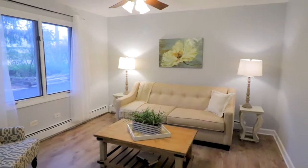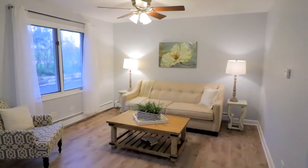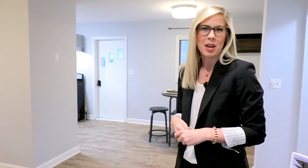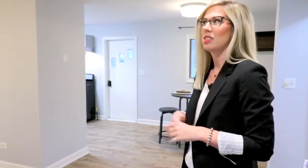Notice the gorgeous new wide plank flooring that runs throughout the main level, crisp new wide white trim, and neutral paint all in today's colors that's carried throughout the entire home.